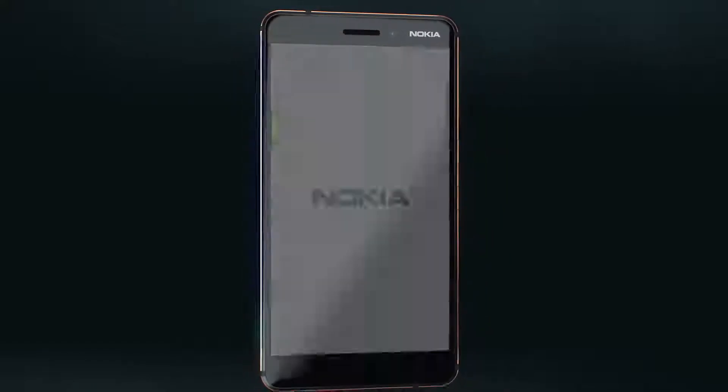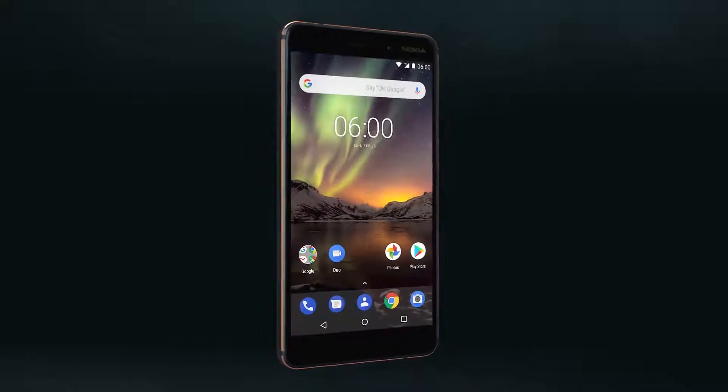A focus on quality, design and craftsmanship are part of every Nokia smartphone.